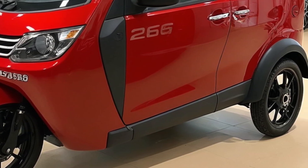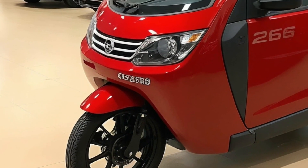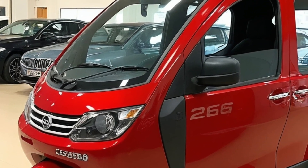Welcome back to A-Motors, where we bring the future of mobility to your screen — every ride, every innovation, every turn of the wheel. If you're new here, don't forget to subscribe and hit that bell icon so you never miss an update on the latest in electric vehicles.